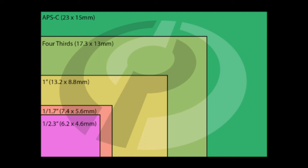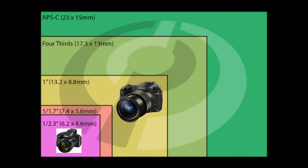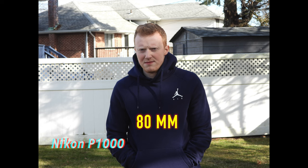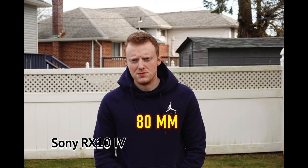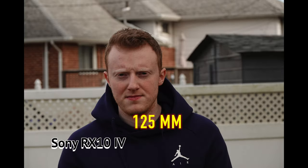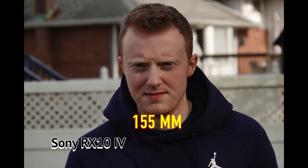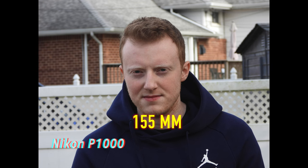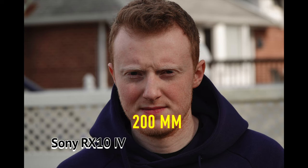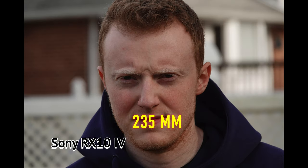One of the biggest advantages of a larger sensor in a camera is better depth of field — that bokeh, that blurry background. Let's compare bokeh now. At 80 millimeters, the Nikon and Sony are pretty close. The Sony shows a little more blur in the background, starting to become more apparent at 125mm — the Sony is much creamier. As you extend the zoom, the bokeh becomes more apparent. At 200 millimeters, you can still make out the clear definition of the bricks on the Nikon, whereas the Sony has them definitely more blurred in the background. At 235 millimeters, you can still see a big difference in the bokeh.